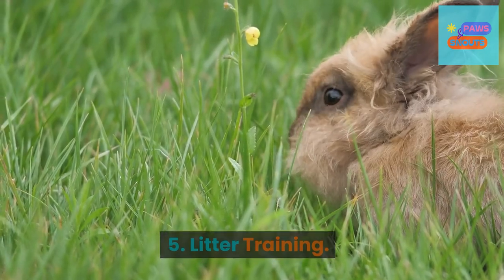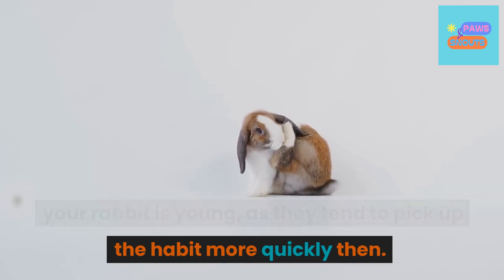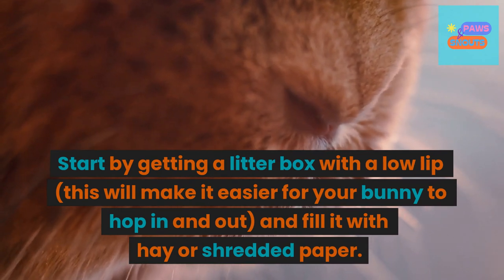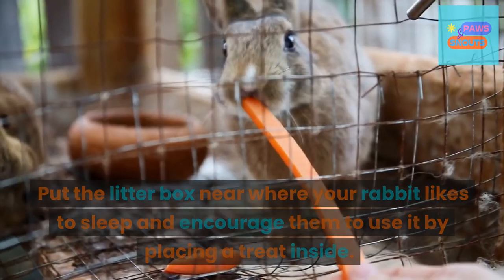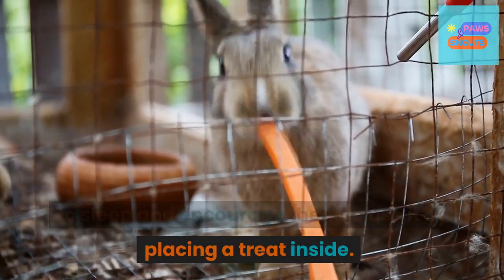5. Litter training. If possible, it's best to start litter training when your rabbit is young, as they tend to pick up the habit more quickly then. Start by getting a litter box with a low lip — this will make it easier for your bunny to hop in and out — and fill it with hay or shredded paper. Put the litter box near where your rabbit likes to sleep and encourage them to use it by placing a treat inside.